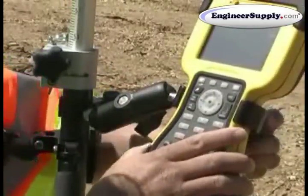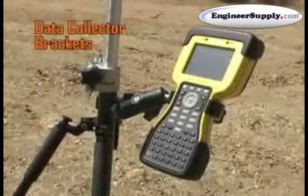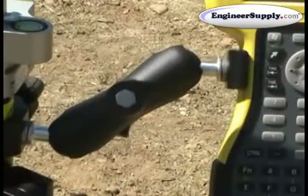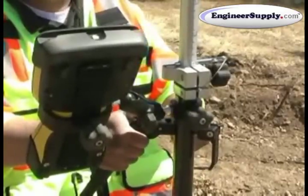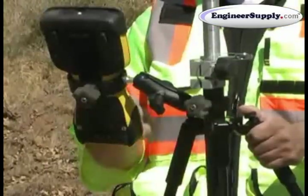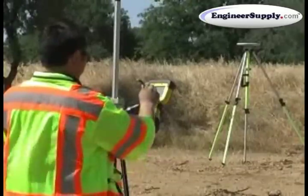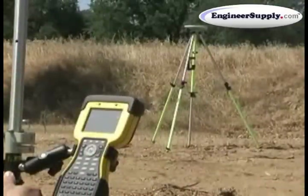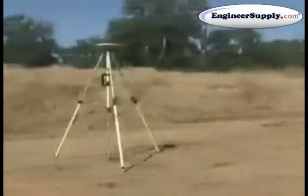When moving from point to point, mobility and security are crucial. Think of Seco's line of data collector brackets as an extra set of hands that don't let go, offering you fast and efficient systems for attaching your data collectors and controllers to antenna poles and rover rods. Seco gives you the flexibility and convenience needed when securing critical equipment in place.